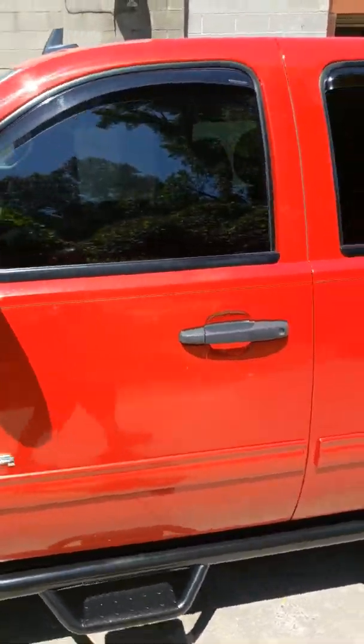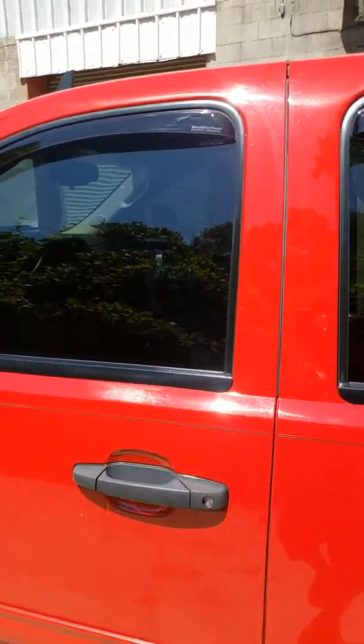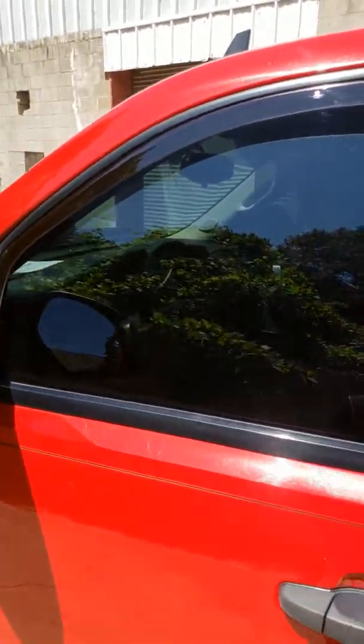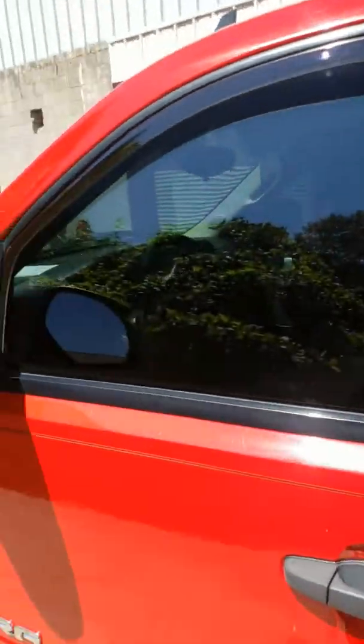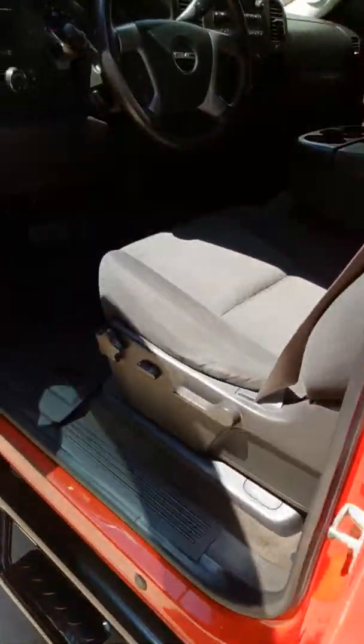We tinted the front two windows to match, so you've got 15 percent all the way around. High-end WeatherTech rain guards on it — we only use the top of the line, we don't use the cheap stuff, so you don't have to worry about any problems later on. Inside, we put WeatherTech floor liners front and back — they run about $150 a set — really nice, thick, molded to catch all your water, made in America.